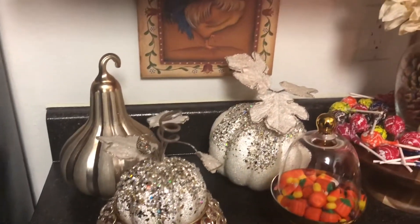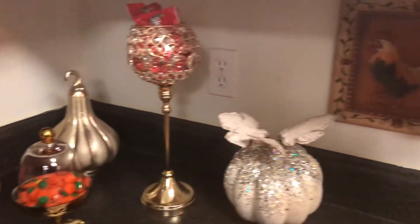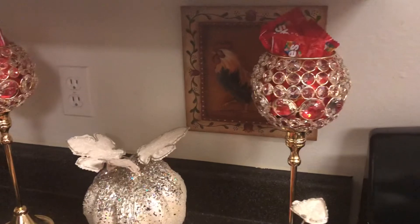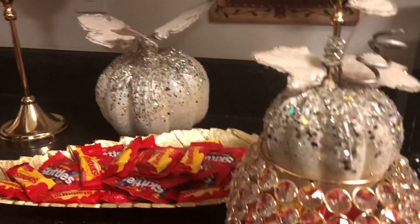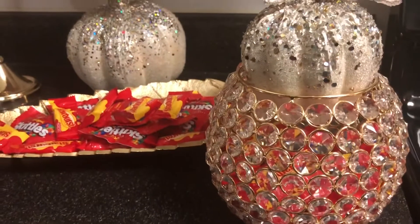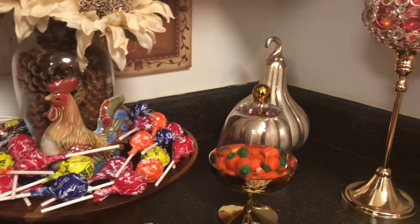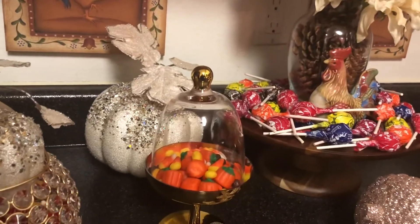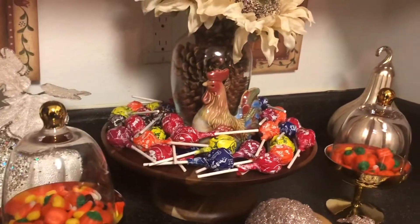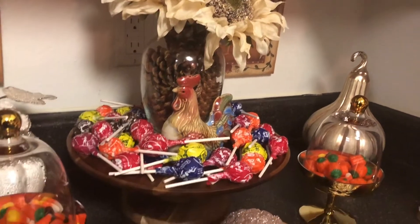My beautiful pumpkins came from Birderton and Z Gallery. The tall bling counter holder and the round counter holder all came from Birderton. The cupcake stands came from Z Gallery, and this gorgeous round brown cake stand came from Walmart.